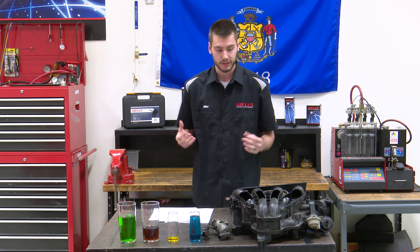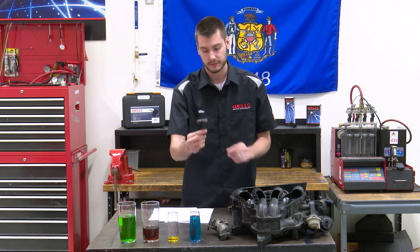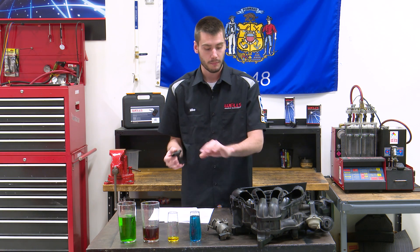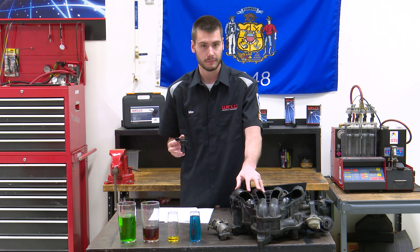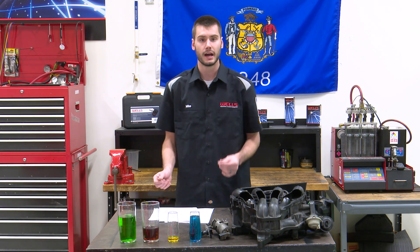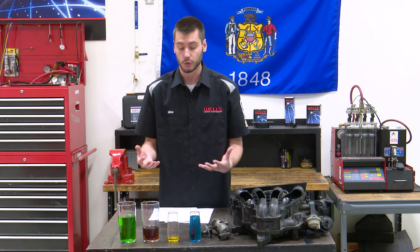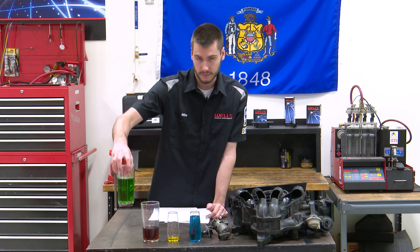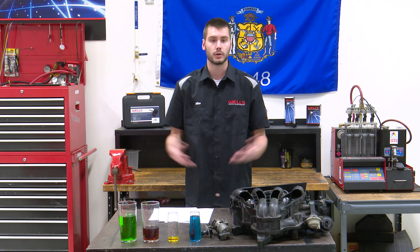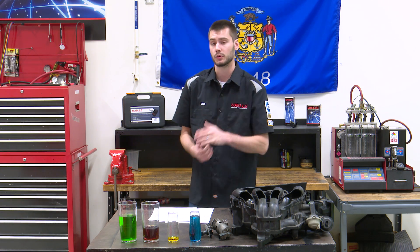Our intake manifold is flowing air past our mass airflow sensor — reading probably grams per second — into our intake manifold, then flowing down into our cylinder. Depending on whether it's GDI or multi-port injection, it's getting fuel injected into it, mixing at the stoichiometric standard of 14.7 to 1, filling up our cylinder, combusting, and going past our oxygen sensor reading 14.7 to 1, just like it's supposed to for emissions.